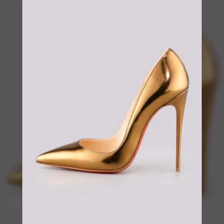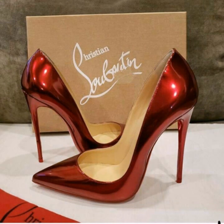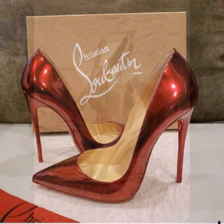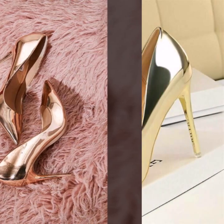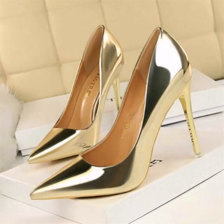Hello friends, welcome to my YouTube channel Women's Fashion. Today my video is about the most beautiful and very stylish pointed toe stiletto high heel shoes for ladies 2020.